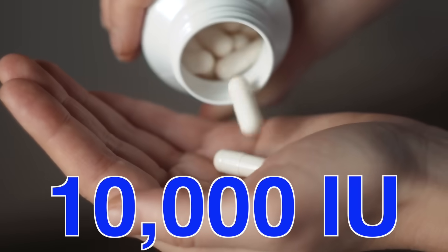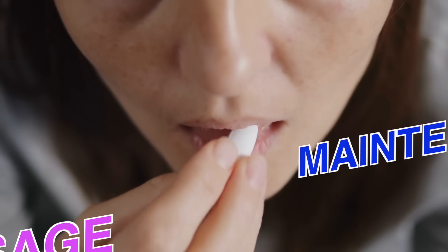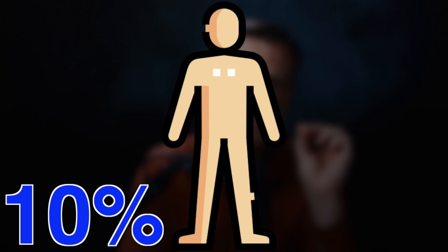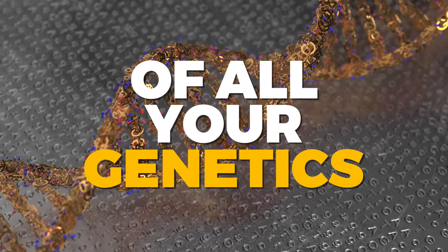Today, we're going to talk about why an average person should be taking 10,000 IUs of vitamin D3 as a maintenance dosage every single day. Vitamin D is the most important vitamin because it controls 10% of all your genetics.